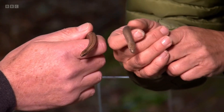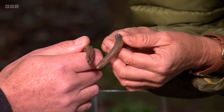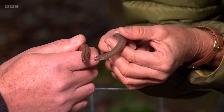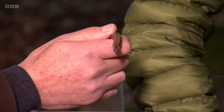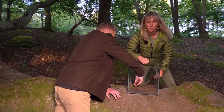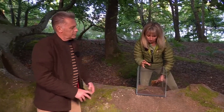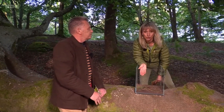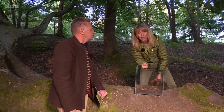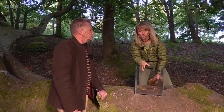This is the male and you can see he's basically one colour and he's got a much more defined head. So I've got the male, Chris has got the female. They live for about 20 years. They've been really misunderstood — people used to think they were blind, poisonous, fearsome creatures that you shouldn't go anywhere near. Clearly they're not. They're not blind, they're not poisonous, they haven't got a sting, they're not fearsome creatures that you should avoid.